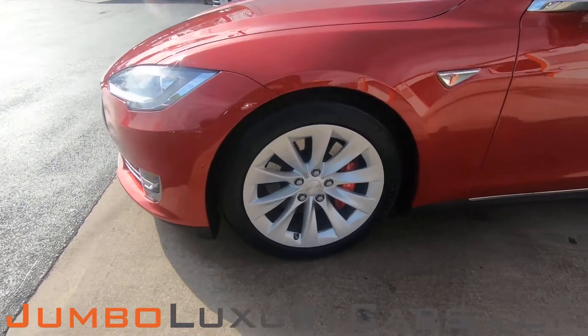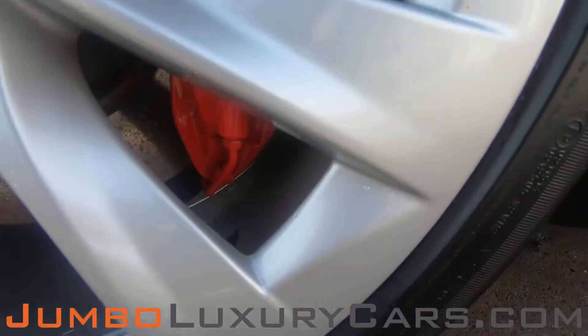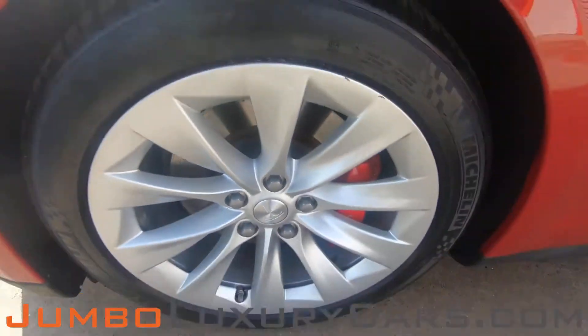Now let's take a look at the rims and tires, checking for any curb rashes, also tire condition. Here we have a light curb rash, nothing major. Tires are in excellent condition.